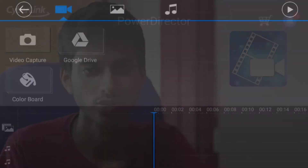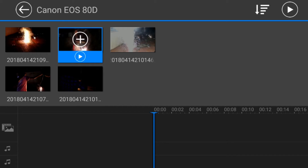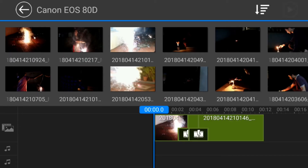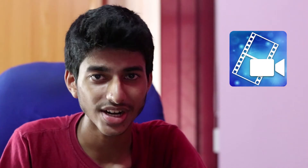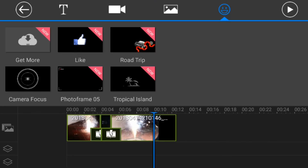Now let's take a look at what CyberLink has to offer. CyberLink PowerDirector is also a really powerful app. Its highlight is that it enables multi-layer editing. Even though you can't add more tracks, you can use the existing ones and still get great results. It also has a great collection of cool transitions and effects.